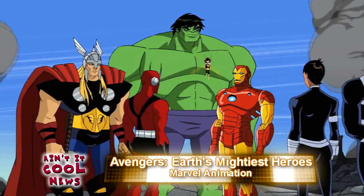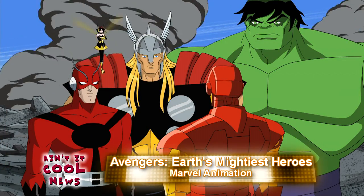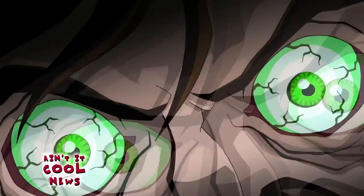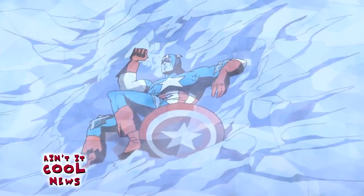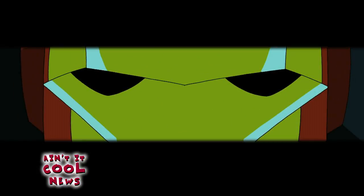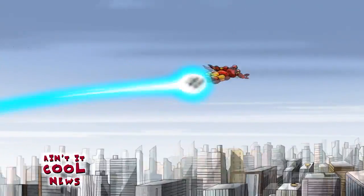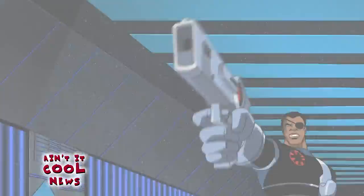Number one, I'm checking out The Avengers: Earth's Mightiest Heroes. What I like about it is it definitely mirrors what they're trying to do cinematically with The Avengers, where the first few episodes are dedicated to each hero individually. Over the course of the season you see all the Avengers come together and their trials and tribulations of having to work together as a team. There's an overriding story arc that's tied together really, really well.